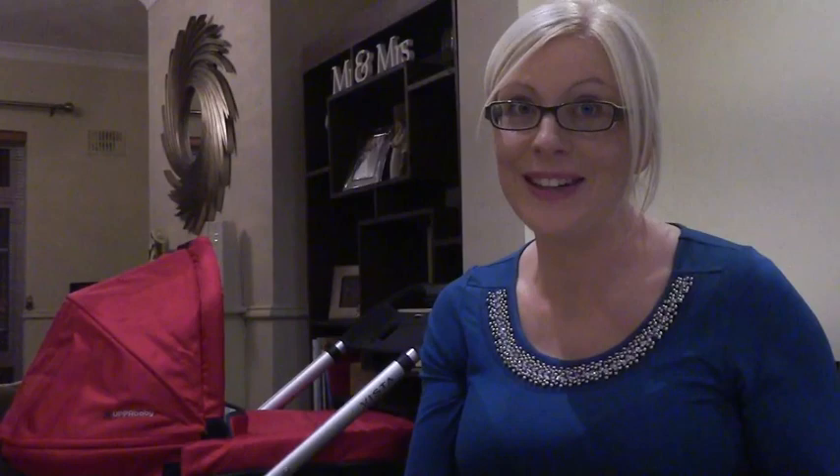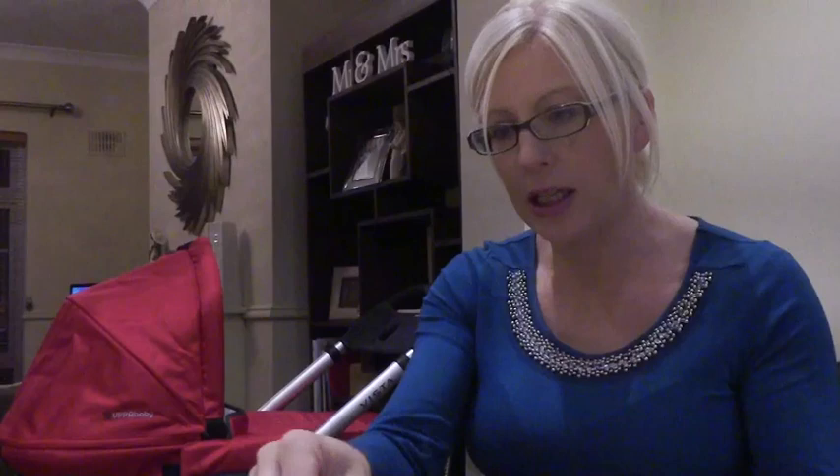After the breastfeeding class there were a few things I decided I probably needed. It's a bit scary to think I may need all this, but anyway I got the things they told me I'd need.